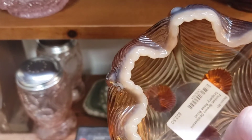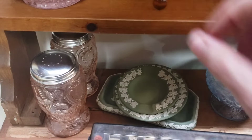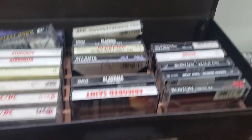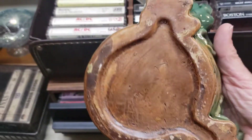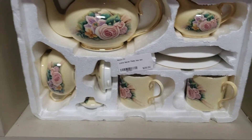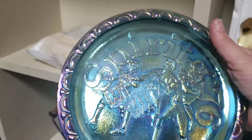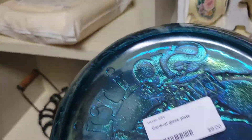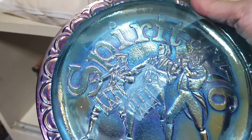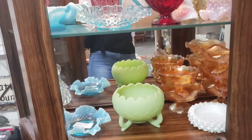My daughter bought some cassette tapes out of here and then I had to hunt down a Walkman for her — she bought Iron Maiden and AC/DC. I just bought one of these from Goodwill for $4.99 and I think the one I got is a little bit bigger. I checked the price on this bicentennial plate, thought it might be something special, but he was actually selling it for more than what they're selling for on eBay and Etsy.